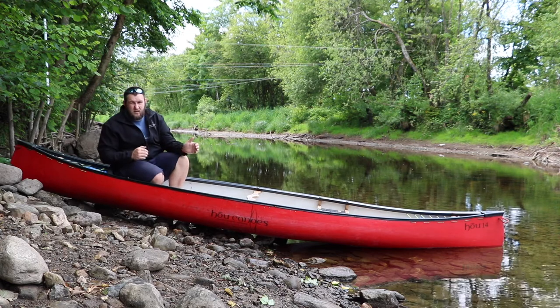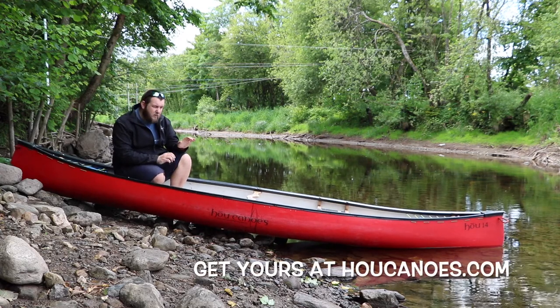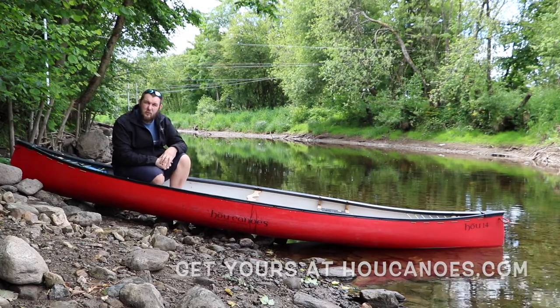The length combined with a shallow V hull helps us track in a nice straight line and also adds that superb primary and more importantly secondary stability to keep us upright when the environment gets a little bit more challenging.